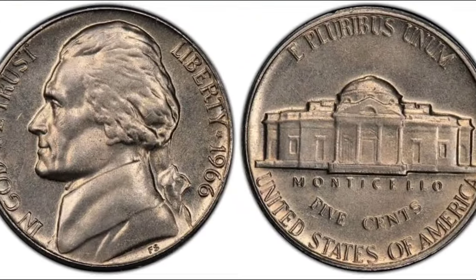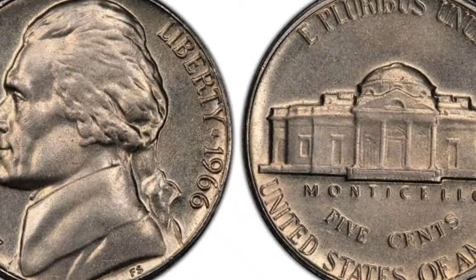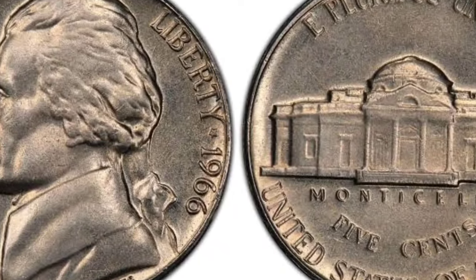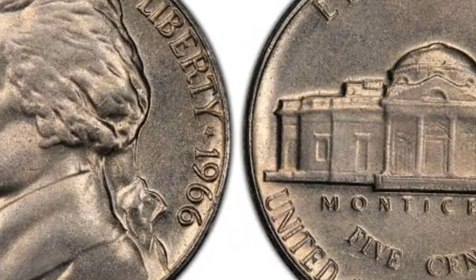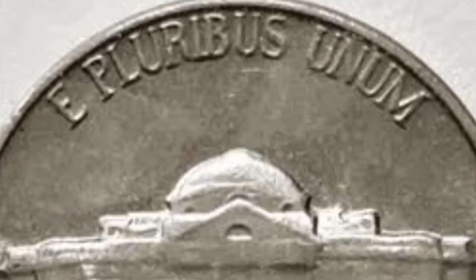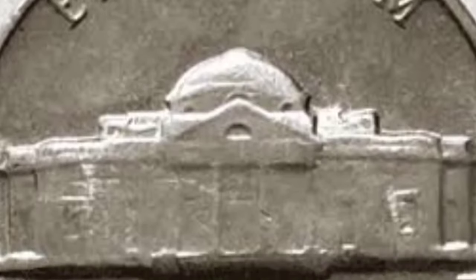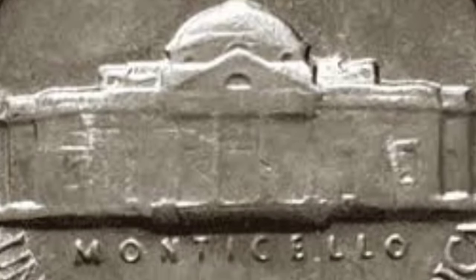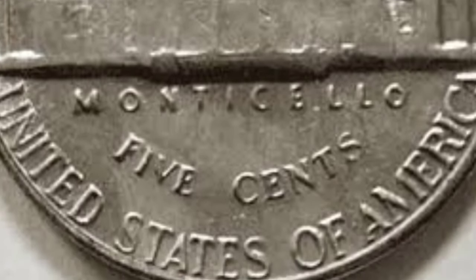Why is grading important? The grade of your coin is directly related to the value of the coin, so to determine the value, one must first establish the grade of the coin. The 1966 nickel belongs to the category Jefferson nickel, first minted in 1938. This coin is minted to this day. The 1966 nickel replaced the Buffalo nickels minted from 1918 to 1938.